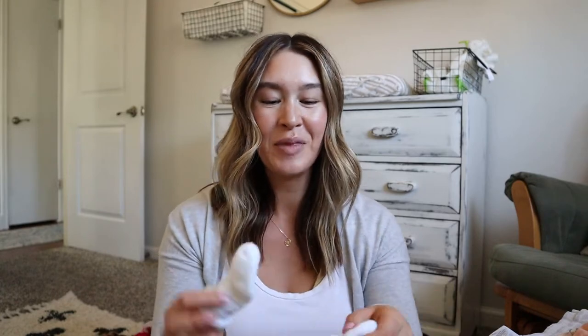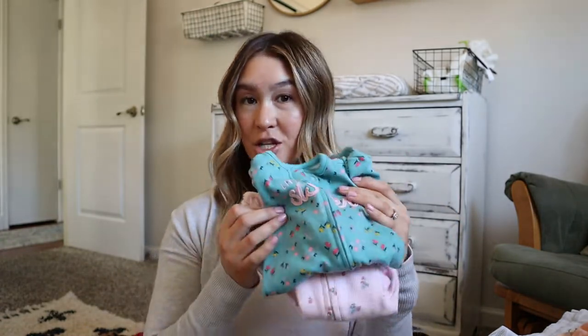I'm bringing two little pairs of tiny newborn socks. These actually work really well as mittens — I used them more than I ever used real mittens. They prevent babies from scratching their face, since newborns have really sharp nails but their skin is so delicate you don't want to file or clip them right away.